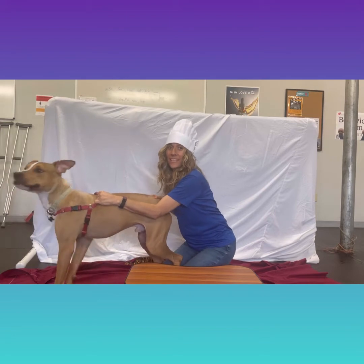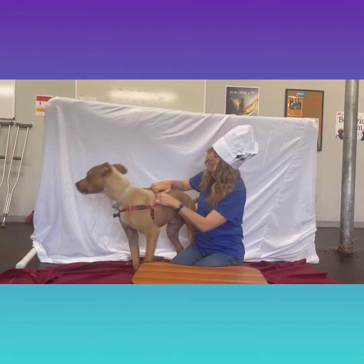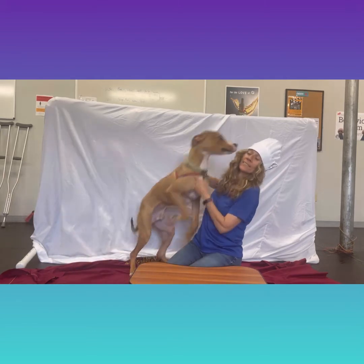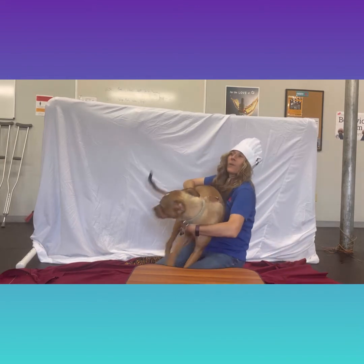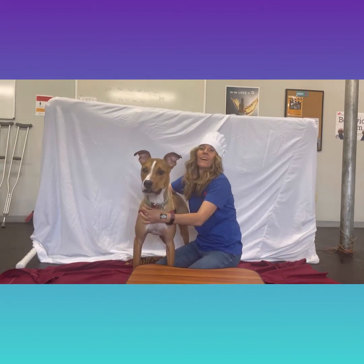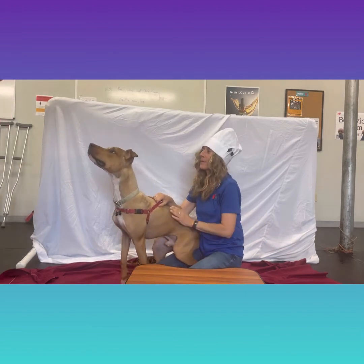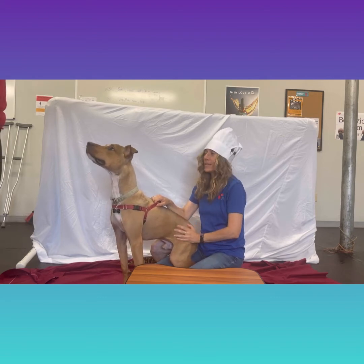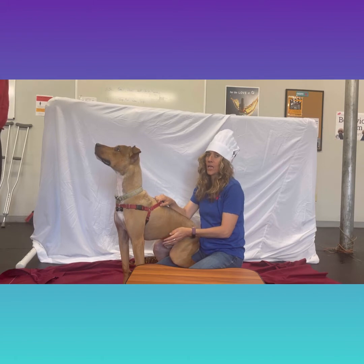We are here with Tangle. Tangle is really excited about the hot dog challenge. Let's see if we can have some manners, Tangle. He thinks he's a lap dog — and he's not wrong. Our first hot dog is going to be the relish hot dog.